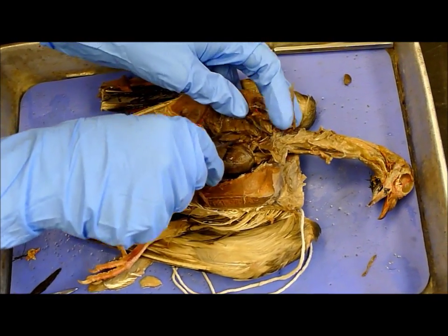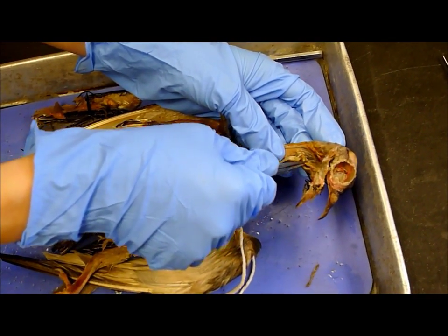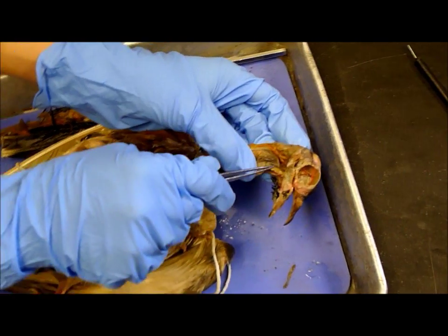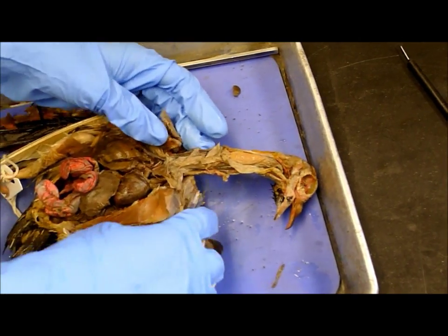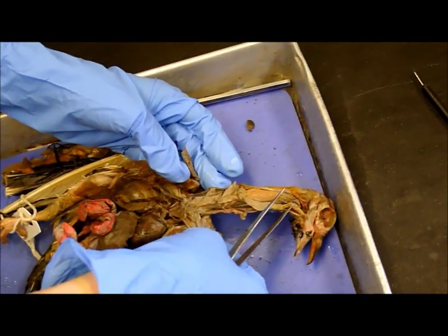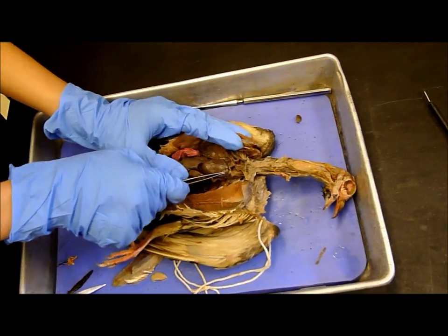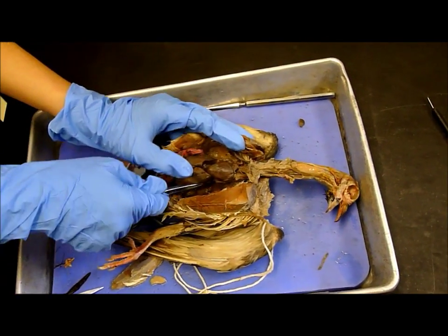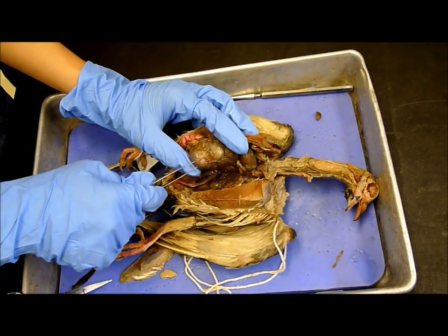And the esophagus, which leads to the crop. The crop was right here — this was the crop full of seed. Then the heart. The goose's heart. Yeah, a huge thing.